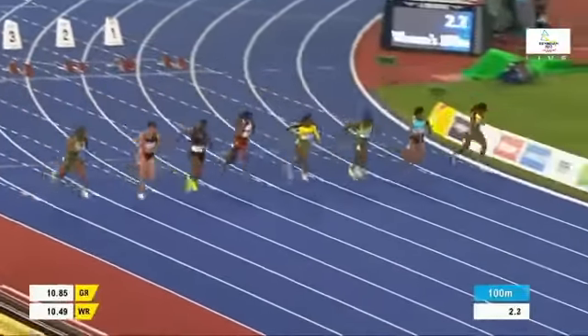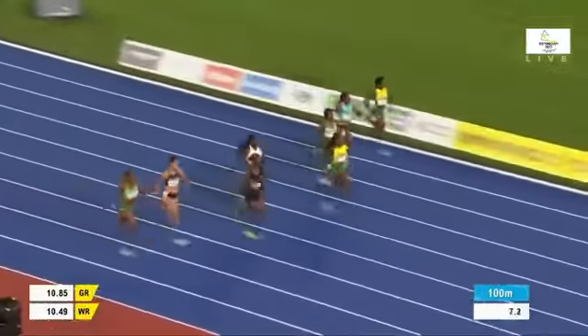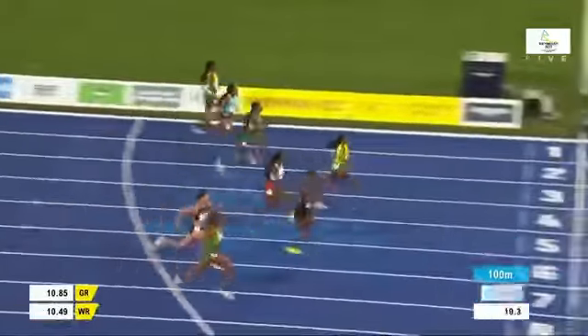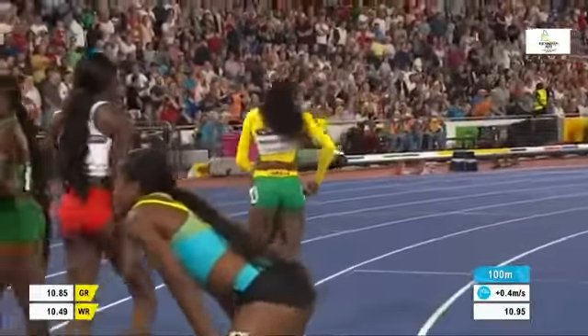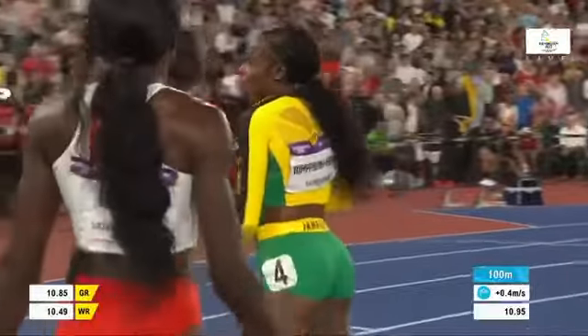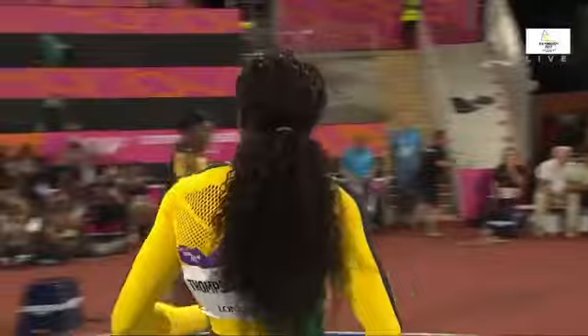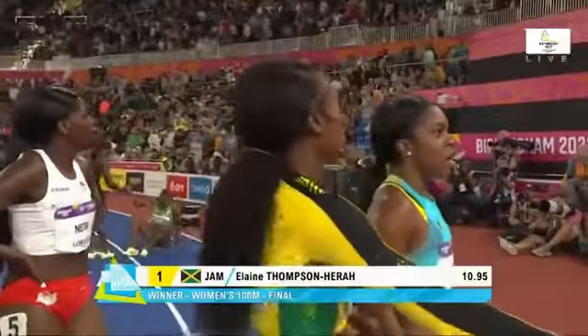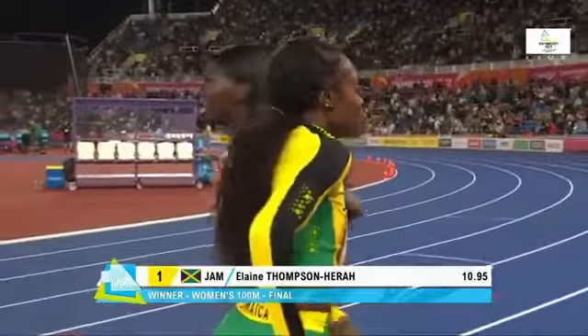It's a clean start — a pretty even start as well. The Nigerian goes well in lane number three. Thompson-Hira goes well in lane number four. Elaine Thompson-Hira takes the gold medal here in Birmingham — 10.95 seconds. The five-time Olympic champion, the 100 and 200-metre champion in Rio and Tokyo, the athlete who had never won an individual Commonwealth medal takes the gold here. 10.95 seconds confirmed as the gold.